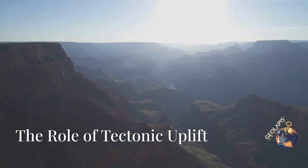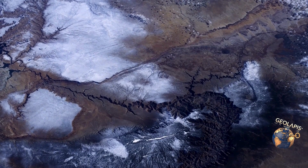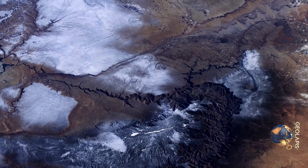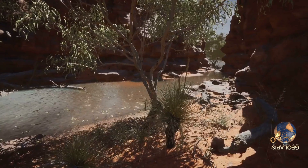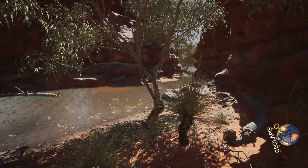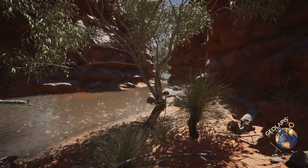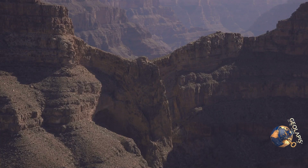There's more to the story of the Grand Canyon than meets the eye. The Grand Canyon wouldn't be as deep without the tectonic uplift of the Colorado Plateau. This geological process lifted the entire region, giving the river more height to work with, causing it to cut even deeper into the rock and accelerating the erosion process over millions of years, creating the dramatic cliffs we see today.